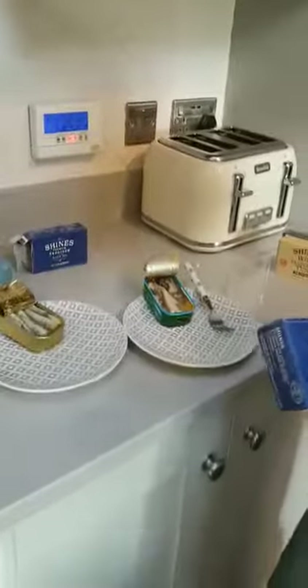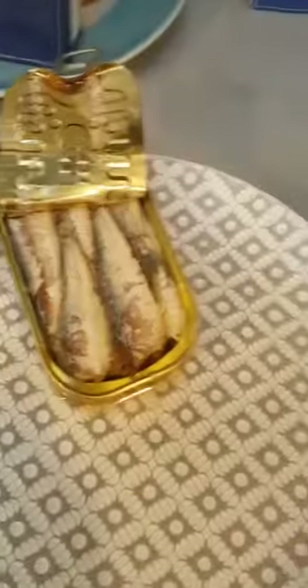I'm going to explain to you the difference between an expensive premium quality and a supermarket type product.